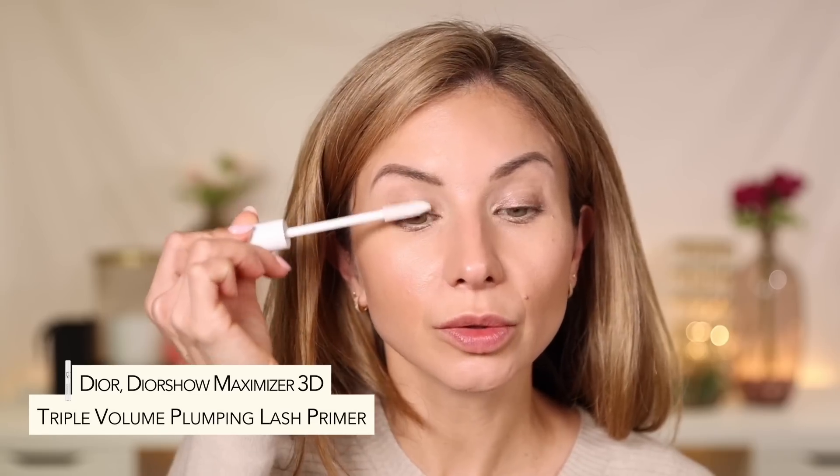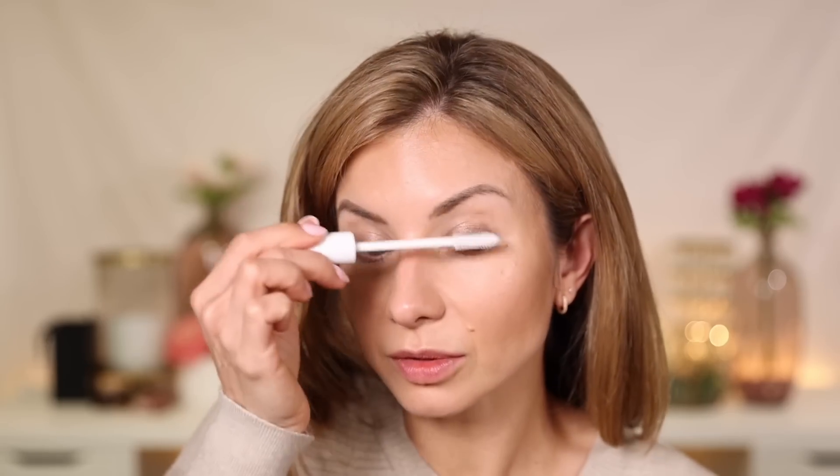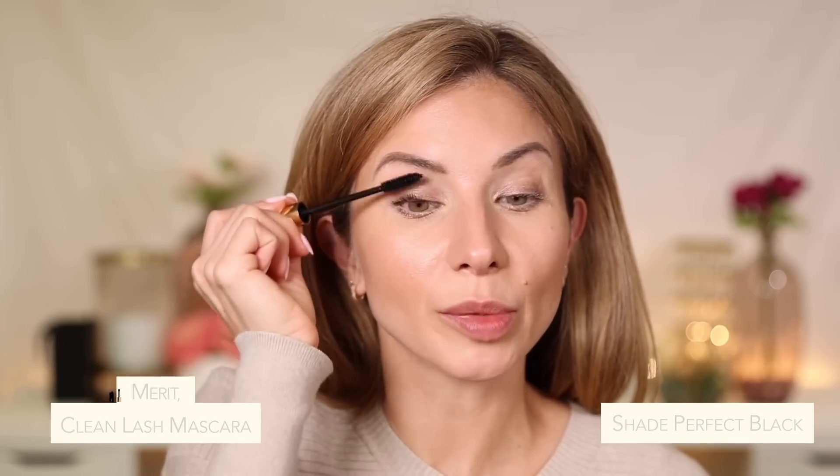I'm going to curl the lashes and go in with a little lash primer — I'm using the Dior lash primer, my tried and true. One thing I never skip is lashes, even on minimal makeup days, especially because we're not doing a lot on the eyes to define or emphasize them — I want the lashes to do all of that. I'm going in with Merit Beauty Mascara in Perfect Black. I like to apply mascara when the lash primer is still a little bit wet — I find you get more separation and more control. This mascara is great at lengthening, gives some volume, and is really pretty, light, and wispy. Even though I'm building and building, it's giving lots of volume and length but it's not getting clumpy. Lashes really define the eye even without a lot of eye makeup.